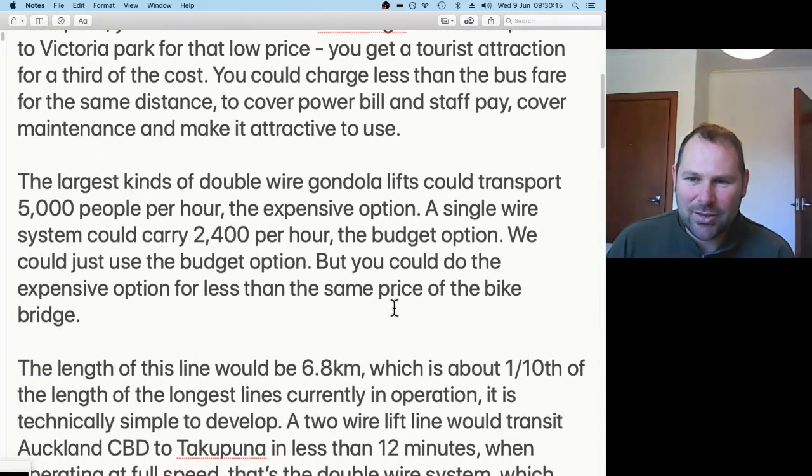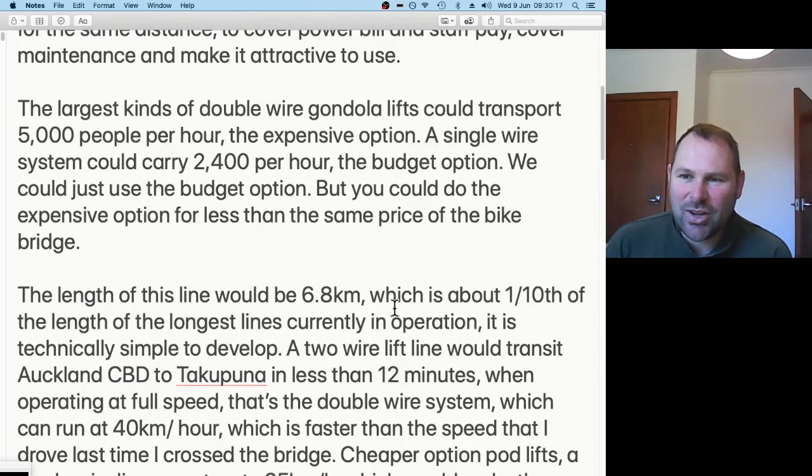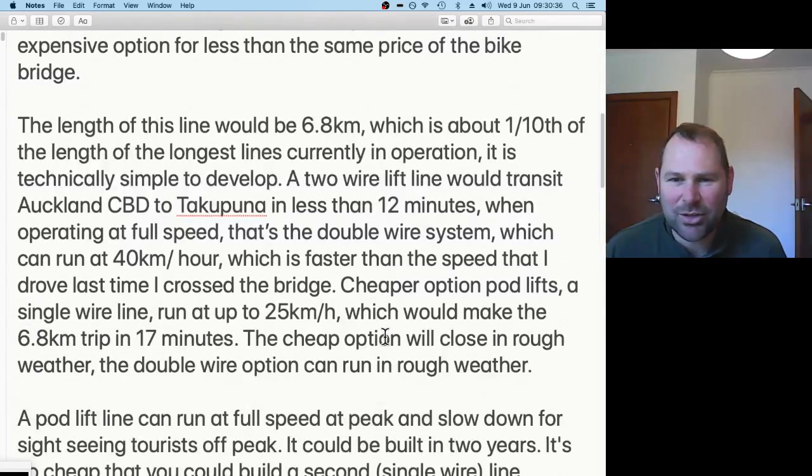The largest double-wire gondola lifts can transport 5,000 people per hour; single-wire systems carry about 2,500 people per hour — that's the budget option. You could build either one for less than the price of the bridge. If you built the line all the way to Takapuna it'd be about 6.8 kilometres; if you went right into Takapuna city it'd be about 7.8 kilometres.